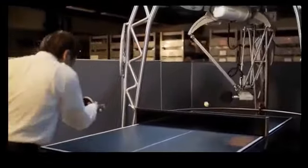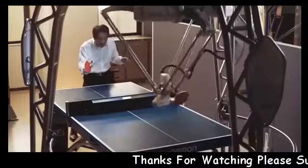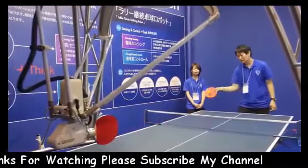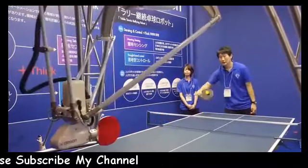Now in its third generation, Forfius can discern your skill level and increase its abilities to match whatever you can dish out. Because you are continually challenged, your game will reach its full potential. Unfortunately, because Omron has no plans to produce this amazing ping pong master commercially, you'll have to settle for tireless practice to improve your game.